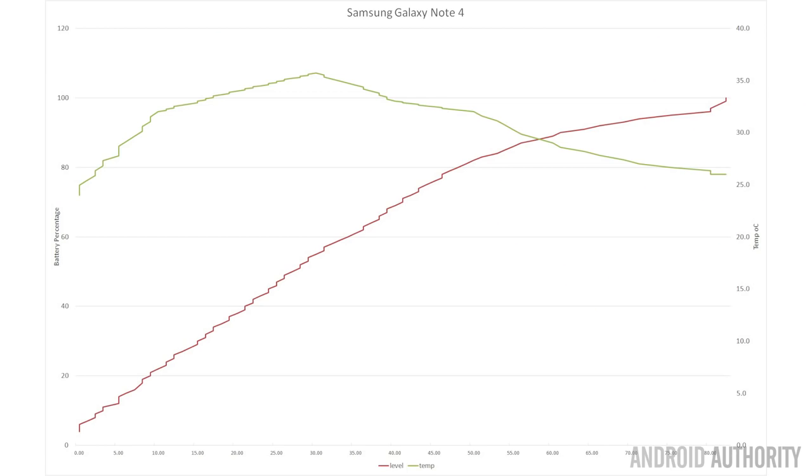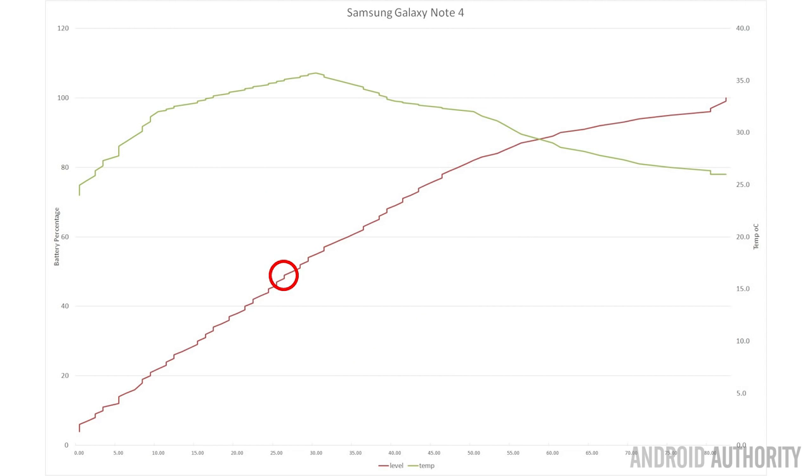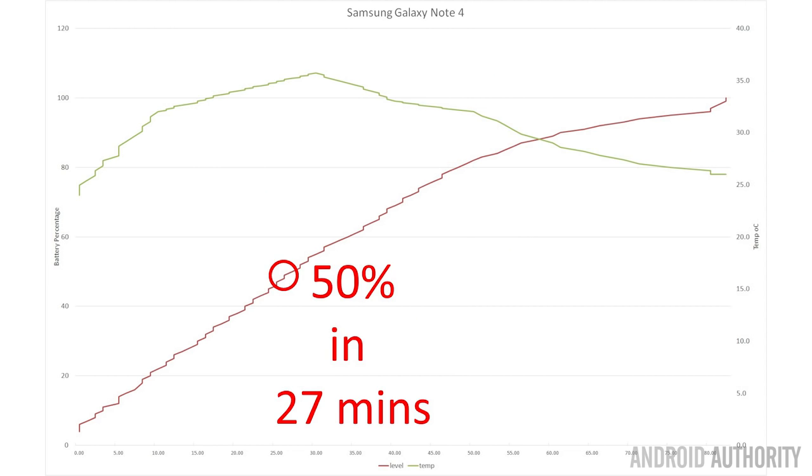Starting with the Galaxy Note 4: it takes 1 hour and 23 minutes to charge up. It reaches 80% of its charge cycle in 58.6% of its overall charging time, which is about 48 minutes. It can get to about 50% full in 27 minutes. One interesting thing is that it has a temperature rise of over 11 degrees during that charging cycle.